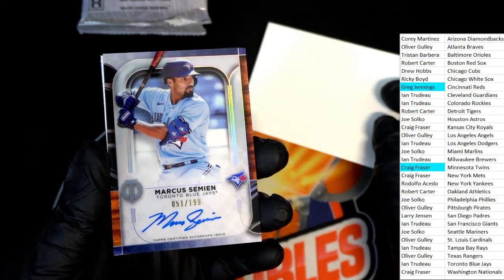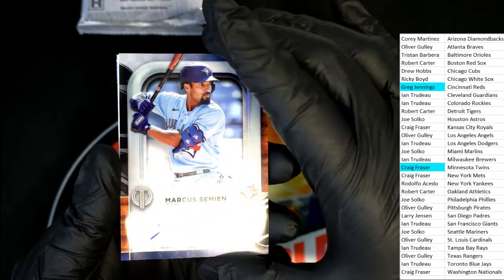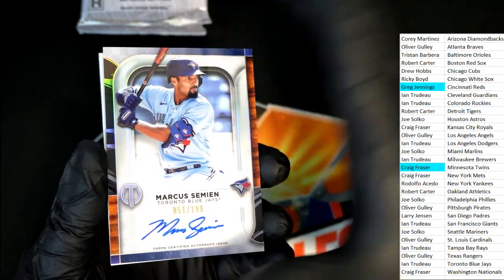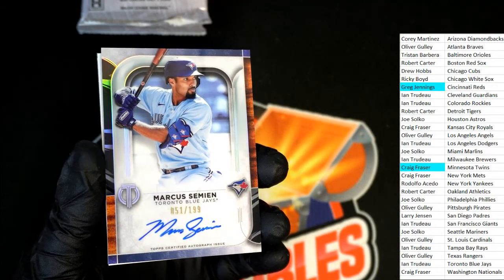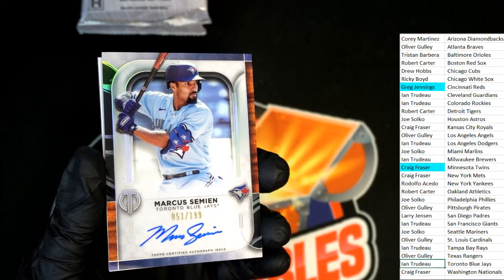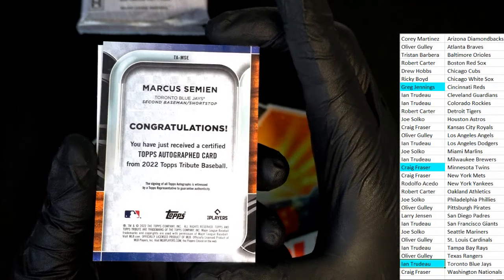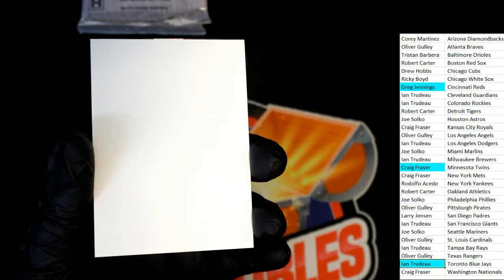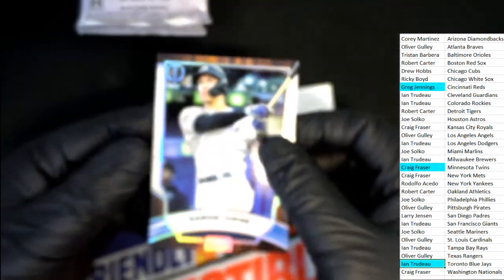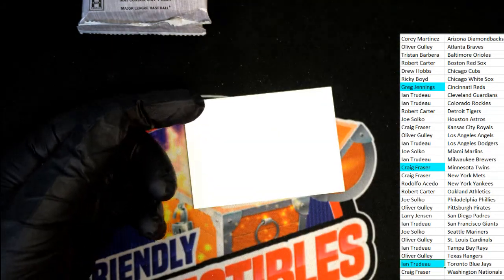Toronto Blue Jays parallel — very nice Toronto Blue Jays hit for Ian, on-card auto parallel! And Aaron Judge — Rudy's picking up a couple of the really nice Tribute base cards.